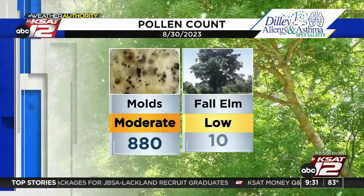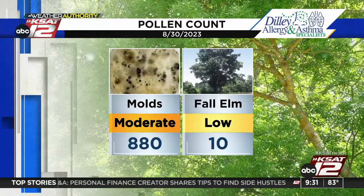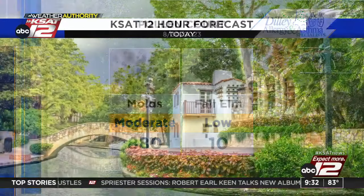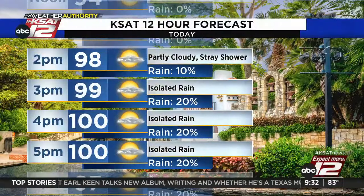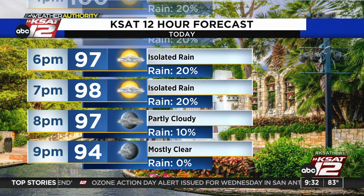The pollen count came in this morning: molds are dropping and are in the moderate category at 880. Interestingly, fall Elm shows up for the first time this season — a sign that fall is around the corner, we hope, when it comes to these temperatures. Noontime, 94. Up around 98 by 2 p.m., 100 as our high. There is a 20% chance of a stray shower between 3 and 7 p.m. — but don't get your hopes up too much. Anything we see is going to be very, very light.